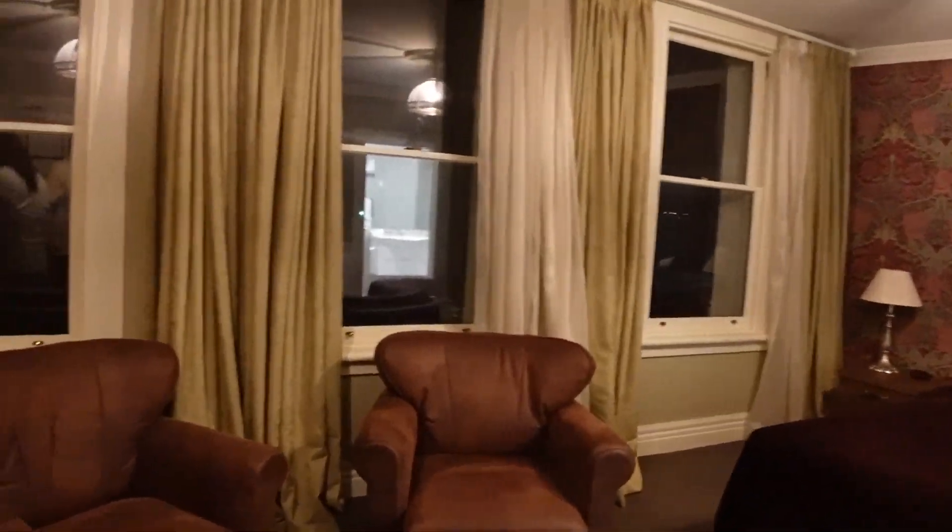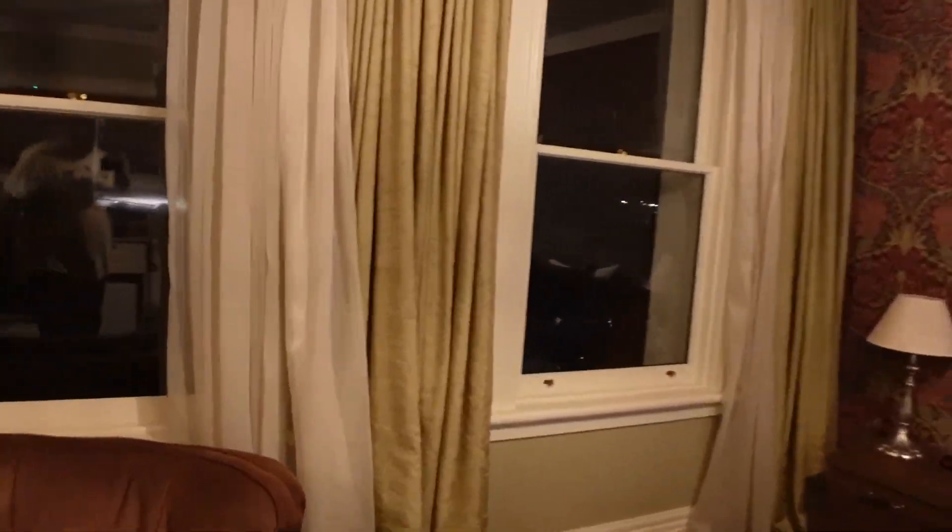Show the view — right now I can't see the view, but we'll show the view tomorrow morning. The ocean's out there, there's an ocean right there.